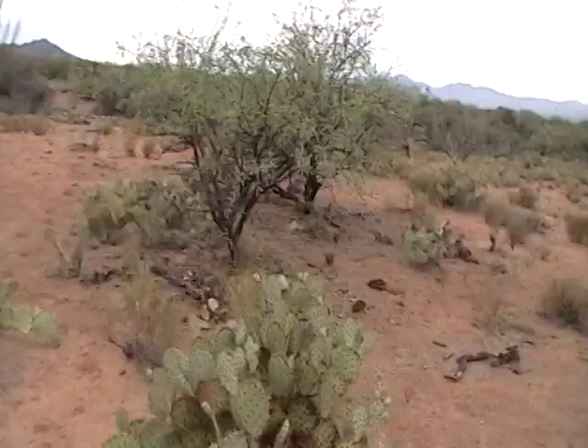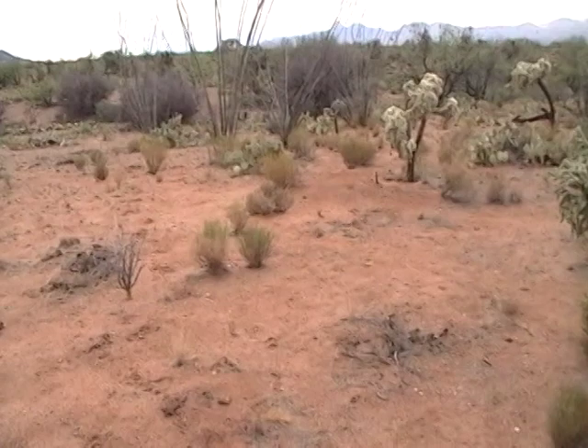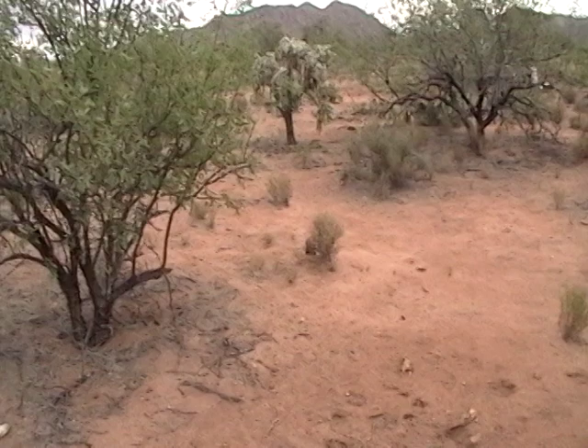We had it surveyed to make sure that we had enough room between the edge of the cabin and the property line. And fortunately, it works out perfectly. We needed 15 feet, and we have 21 feet.